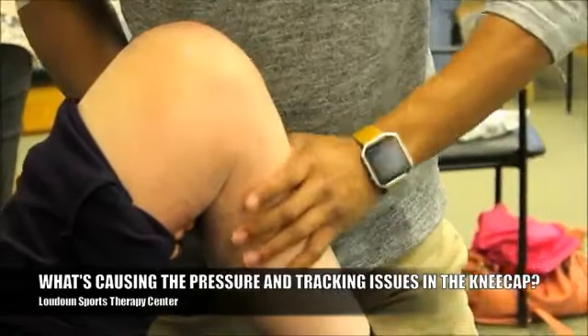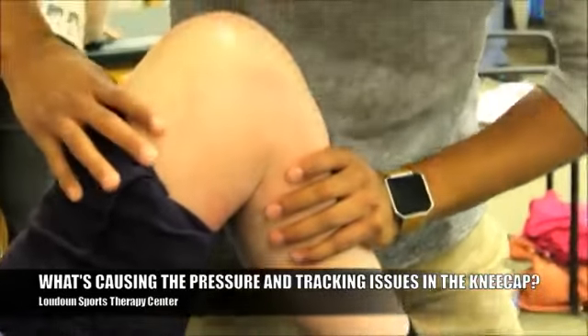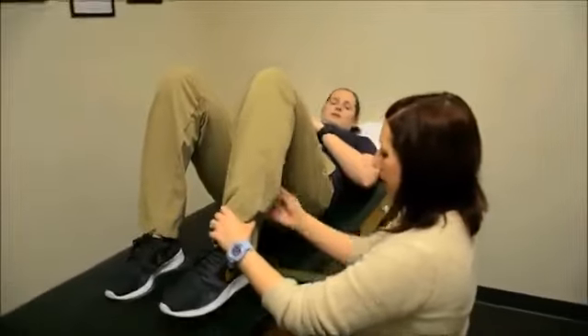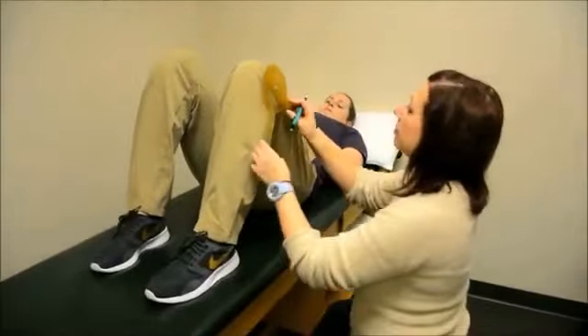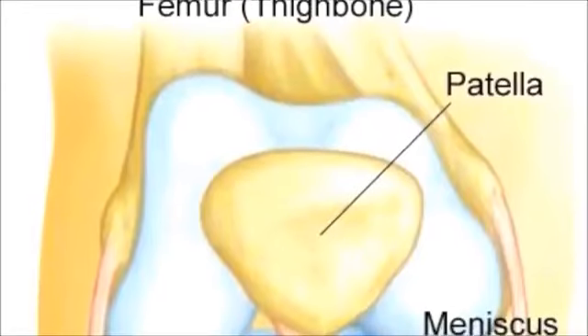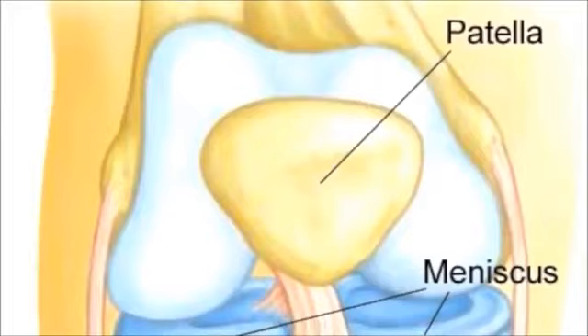In order to figure out what is causing the pressures or the tracking issues in your kneecap, that's really where an expert physical therapist at Loudon Sports Therapy comes into play. We can figure out what is causing your patella to press or rub on your femur, or track on your femur in a method that it shouldn't be doing.